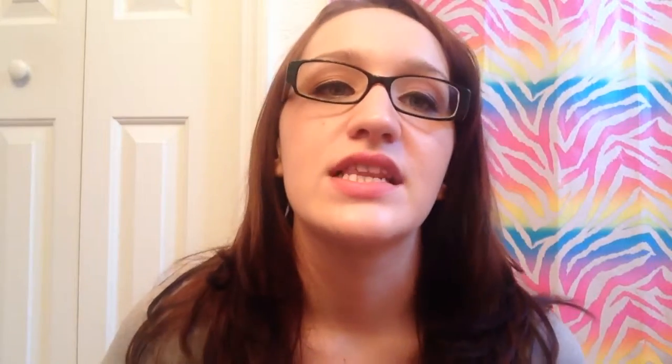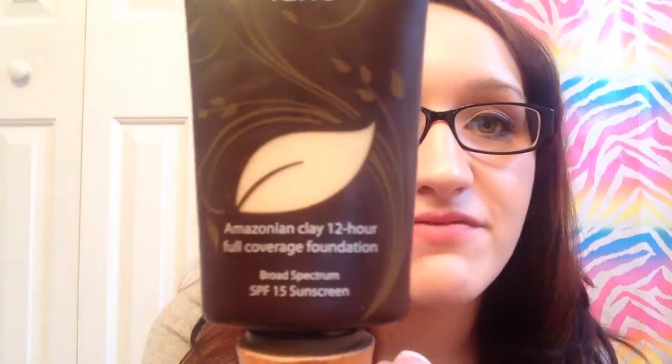This was by far my favorite foundation of 2013: the Tarte Amazonian Clay 12-Hour Full Coverage Foundation. I'm almost out of it, which is why I'm not using it right now. It has this whipped mousse-like consistency. You just need to go to Ulta or Sephora and try it out — amazing foundation.